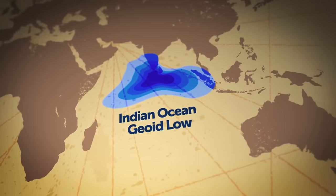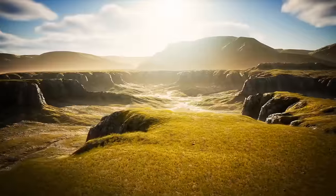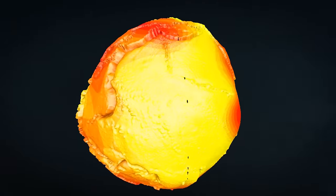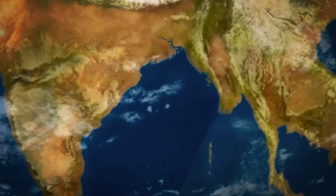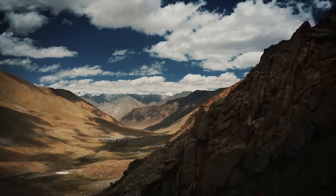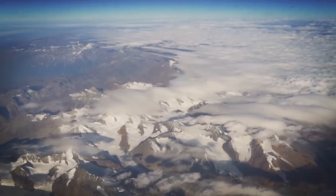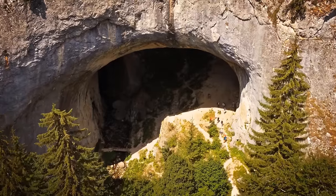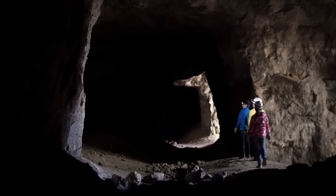Scientists believe this is how the geoid low in the Indian Ocean formed some 20 million years ago — at a point in prehistory when vast grasslands existed and whales swam in the seas. Geophysicists who created the computer model cannot tell for sure what will happen in the future. Ghosh thinks it's possible the gravity hole will remain in place for a long time, but plate movements could also cause the anomaly to fully disappear in the coming eons, since Earth's tectonic plates are constantly shifting.